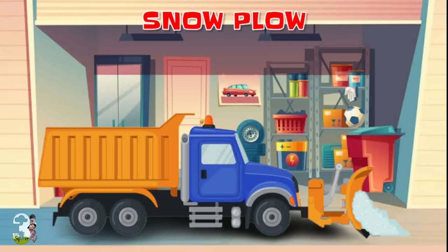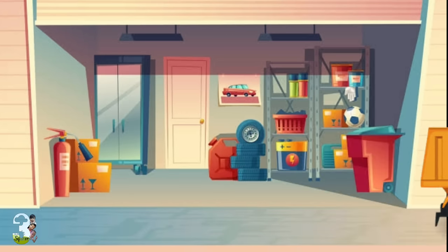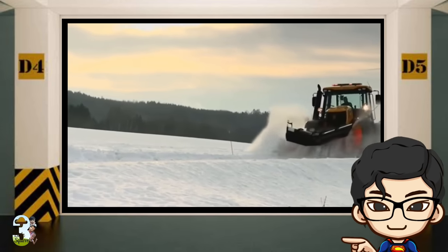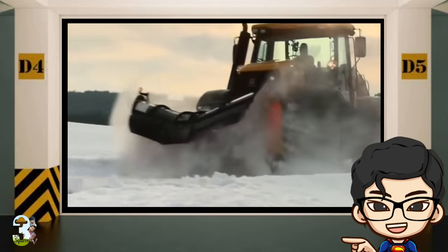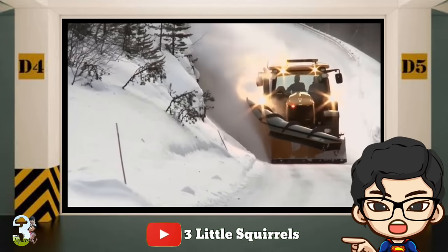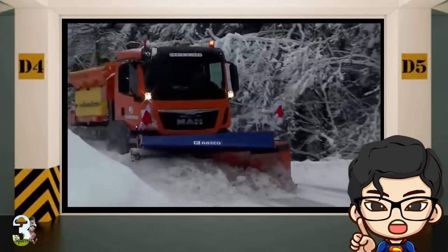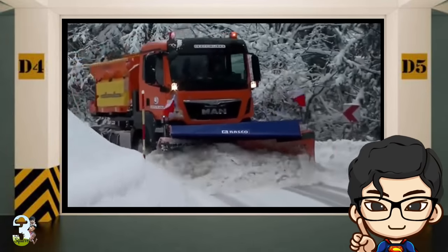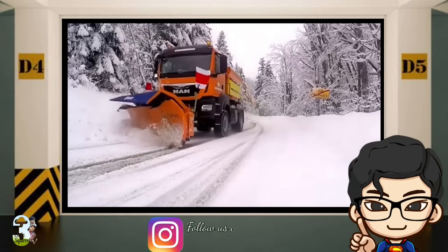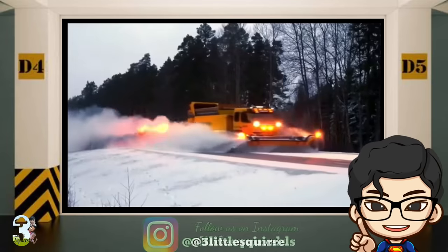Snowplow. Snowplow adalah perangkat yang digunakan untuk membersihkan salju dan es dari permukaan jalan seperti jalan tol dan landasan bandara. Dengan cara menggunakan pisaunya untuk mendorong salju ke samping. Alat ini dipasangkan pada bagian depan alat berat atau kendaraan apa saja, seperti pada loader, grader, maupun dump truck.